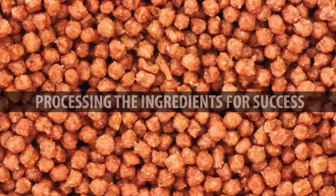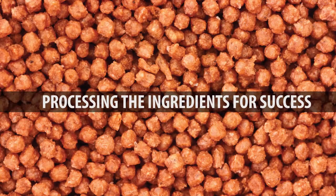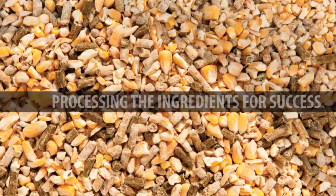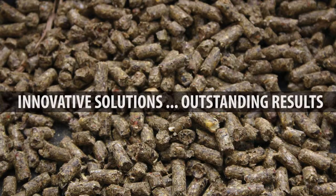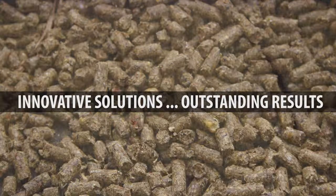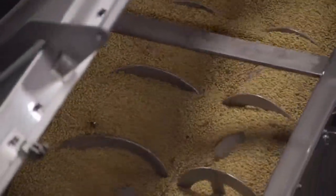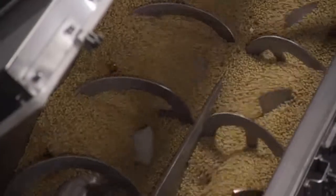Automated Process Equipment Corporation — processing the ingredients for success. Since 1992, APEC has specialized in designing and manufacturing ingredient automation equipment and controls for weighing, dosing, mixing, continuous blending, and coating to assure accurate regulation from grams to tons.